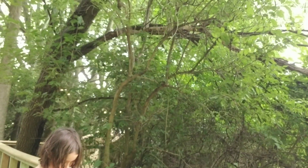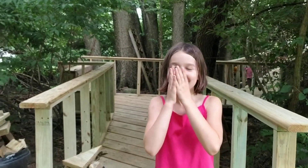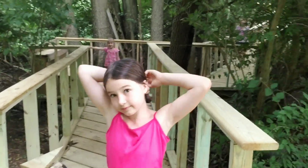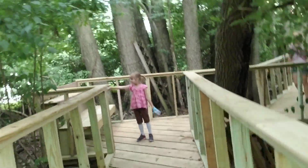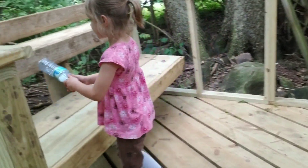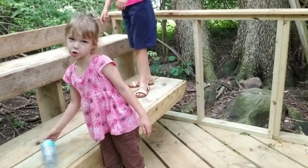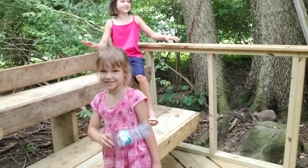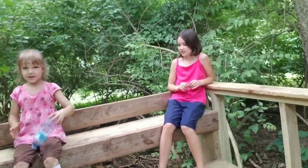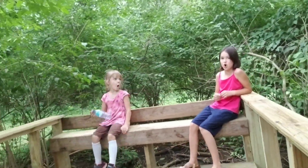I'll just need to get some tarp over it so it doesn't get bad. It's hot outside. There's kind of like bleachers, and then there'll be a big sign back there that'll say Enchanted Forest at Brook Pointe.